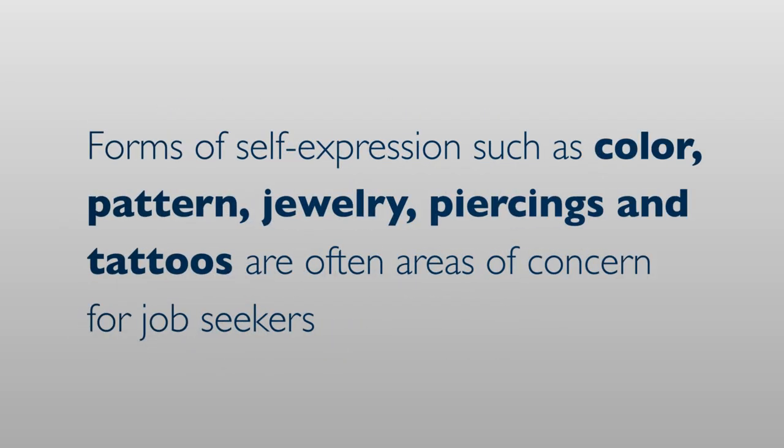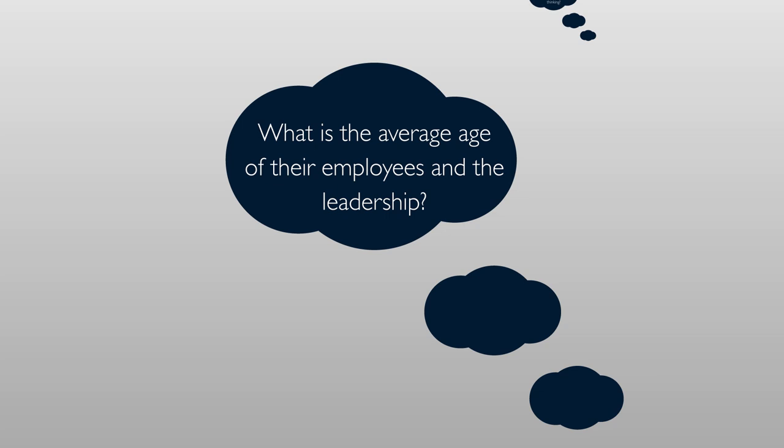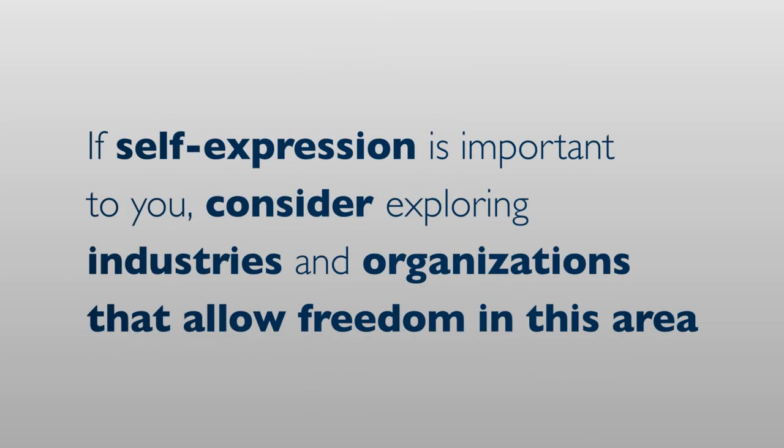Finally, forms of self-expression such as color, pattern, jewelry, piercings, and tattoos are often areas of concern for job seekers. One thing to consider is the industry or company you are speaking with. Is it more traditional or forward thinking? What is the average age of their employees and the leadership? Is the industry more conservative in general? In the end, it is up to you to decide if this self-expression is worth the risk of not being considered for a position. If self-expression is important to you, consider exploring industries and organizations that allow freedom in this area.